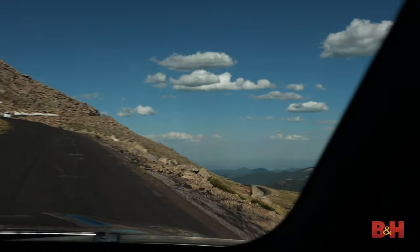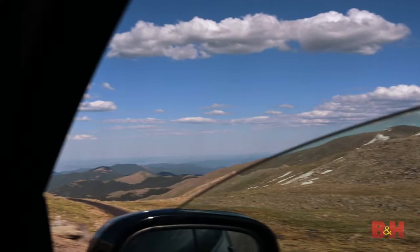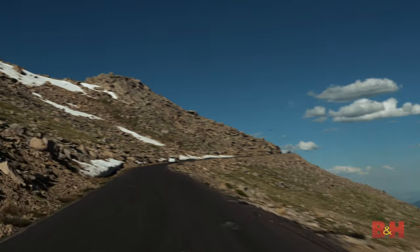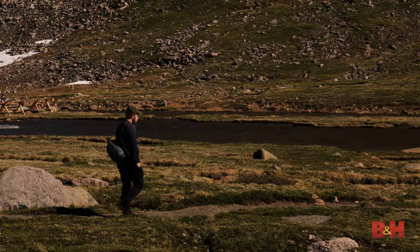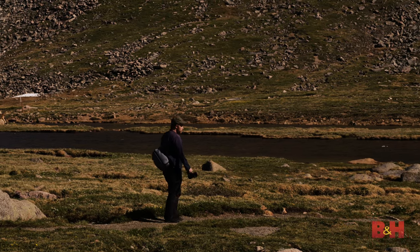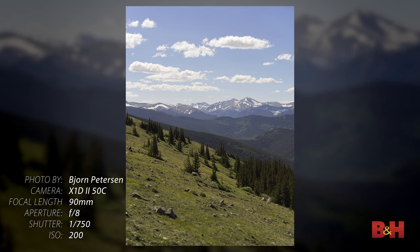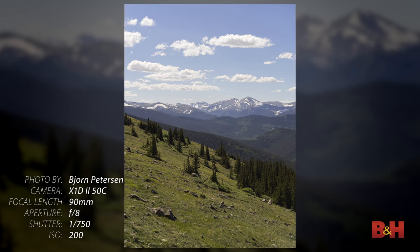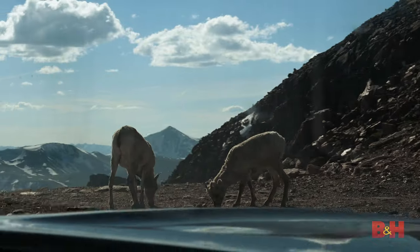Mount Evans. Even by car, it takes approximately 90 minutes to reach the summit, but every minute is breathtaking. From the start, the lighter weight of the X1D2 makes it easier for Bjorn to walk along the rocky terrain — meaning more time to take in the view. And atop Mount Evans, mountain goats greet the crew.